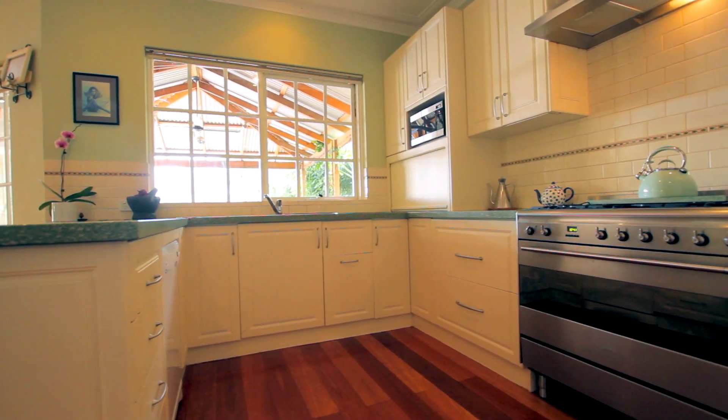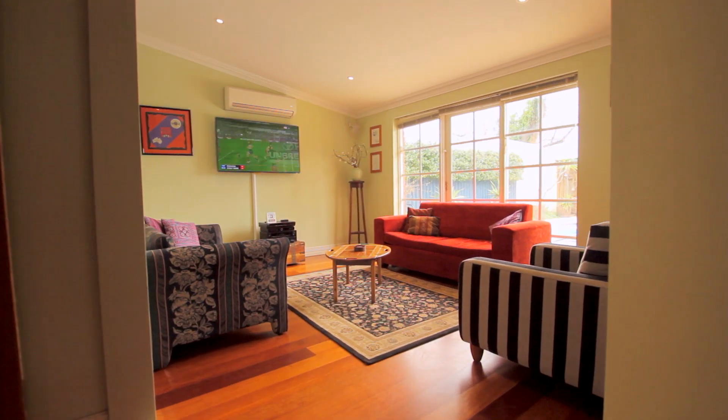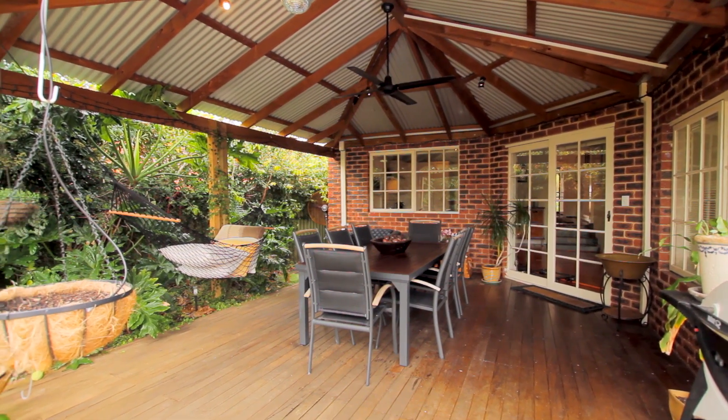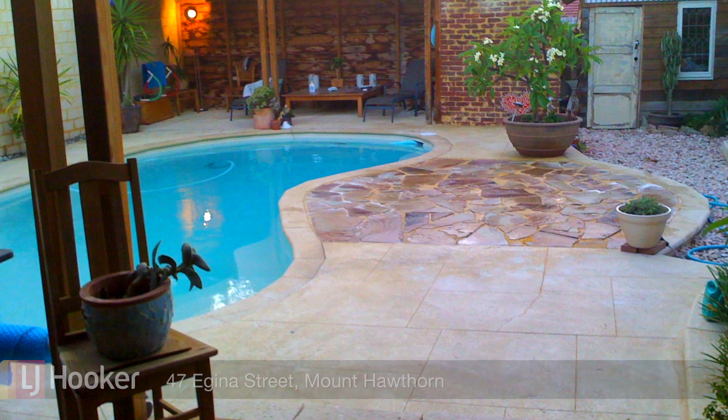The modern kitchen design overlooks the sunken living room, which is built with glass walls that overlook your outdoor retreat. Finishing off the home is the decked entertaining area that positions itself just above the below-ground pool and private escape at the rear.